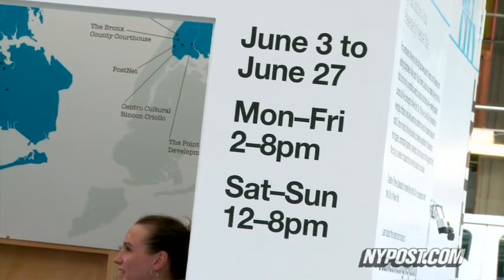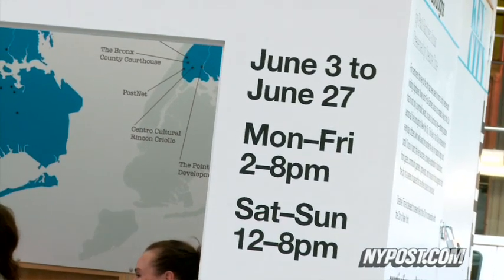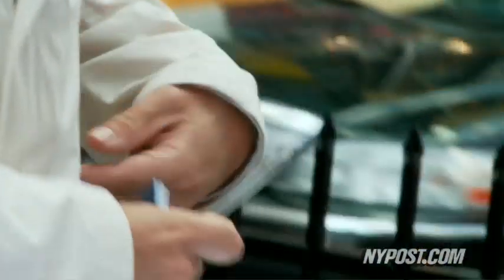The public can get their keys Monday through Friday from 2 to 8 p.m., and on weekends from noon to 8. For thenypost.com, this is David Garcia.